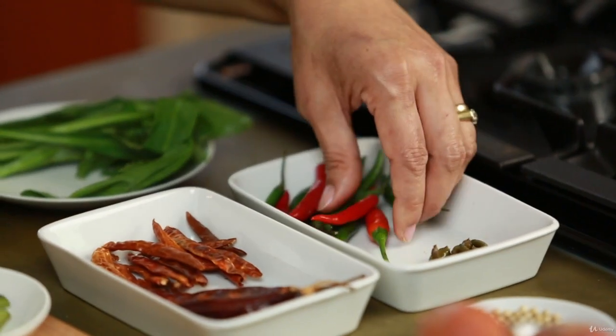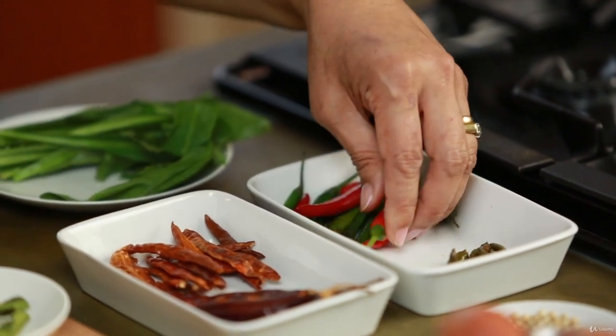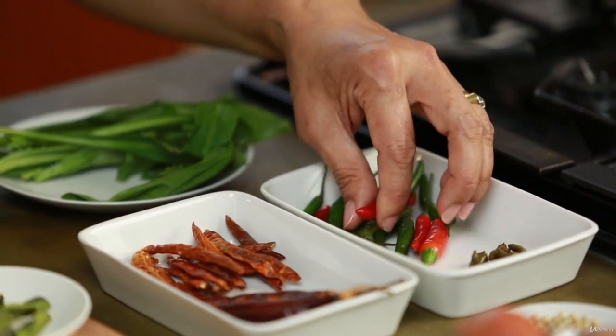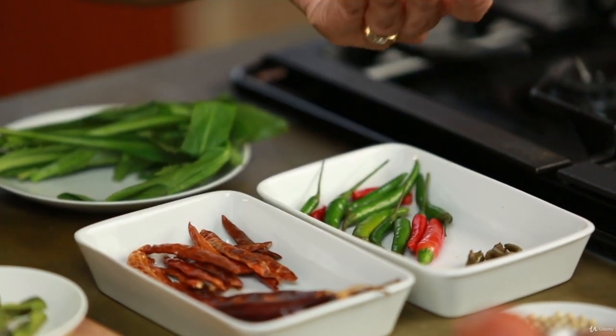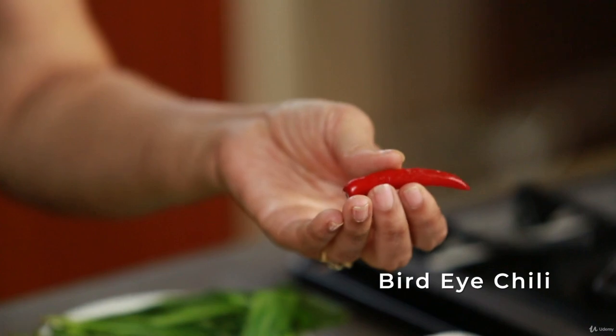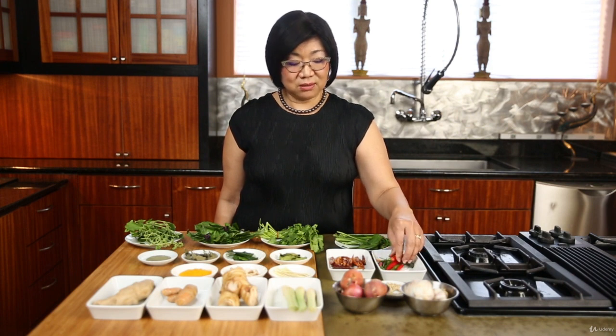Now we move on to chili peppers. Thai people are addicted to them — we like food to be spicy, and there are all kinds of peppers in Thailand. This one is called Thai bird chilies and it's quite spicy. When you buy a package, make sure you get some red ones because they're good for color and decoration. If you can't use all of them, throw them in the freezer and use them from frozen.